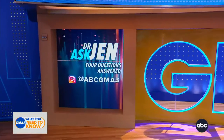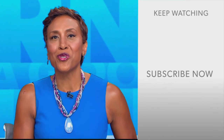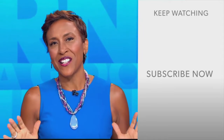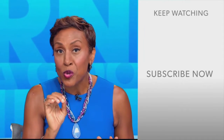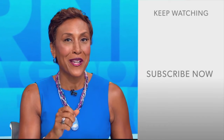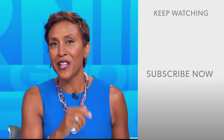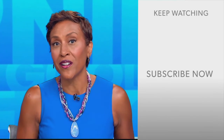Always the best advice. You can send us your medical questions right here to ABCGMA3. Robin Roberts here — thanks for checking out our YouTube channel. Click the subscribe button to get more awesome videos and content from GMA every day. We thank you for watching, and we'll see you in the morning on GMA.